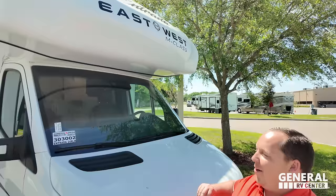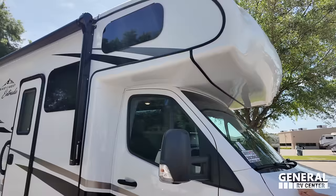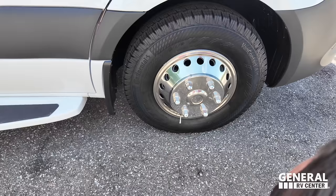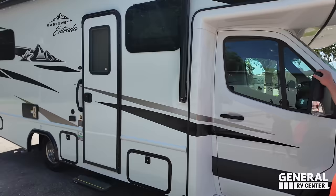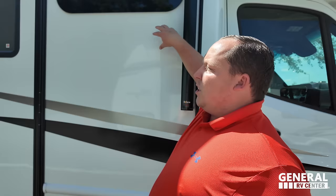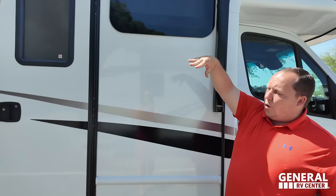There's a nice bunk over the cab right here. It's a fiberglass front brow — not a full fiberglass front cap, but better than just a trim piece. Look at these tires — Continentals, 215-85R16 with some really shiny-looking rims. It's a clean-looking motorhome. They've got frameless windows, which we love. Entrada uses Azdel behind the fiberglass — Azdel won't delaminate on you. You've got a very nice power awning that goes the whole length of the motorhome.